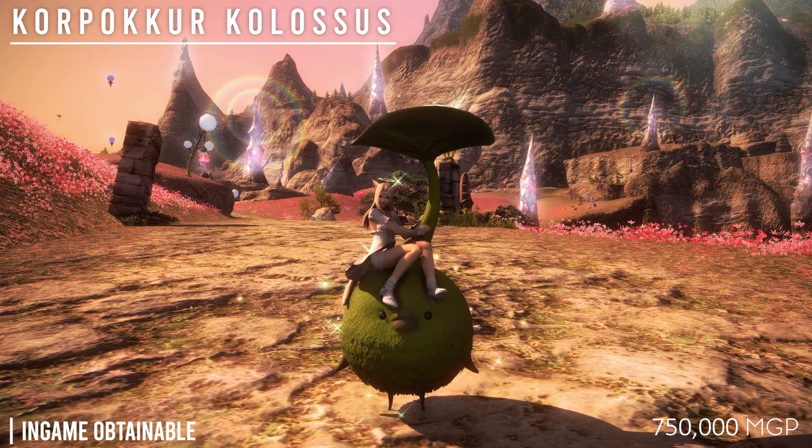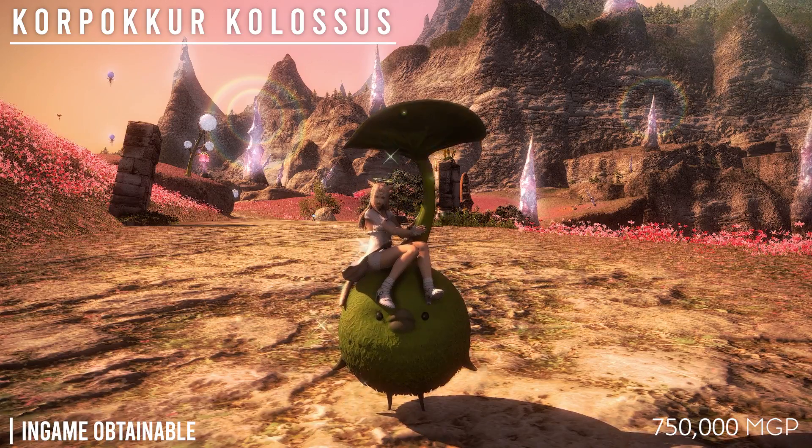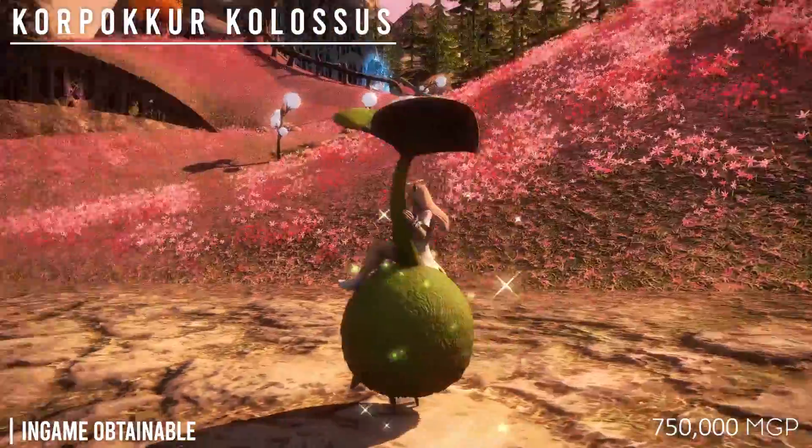Next is the Korpokkur Kolossus for 750,000 MGP, which is, of course, from the Gold Saucer.